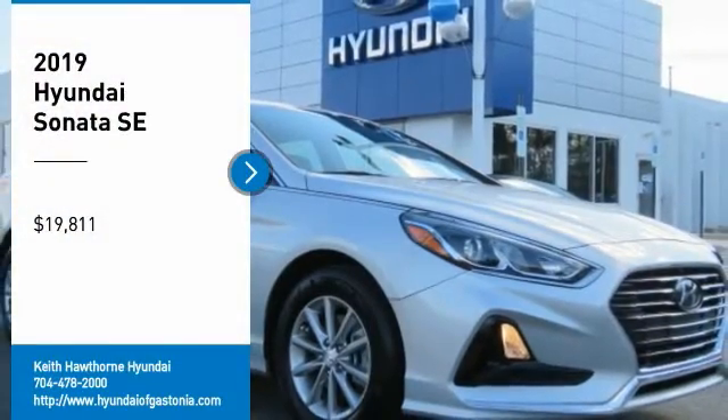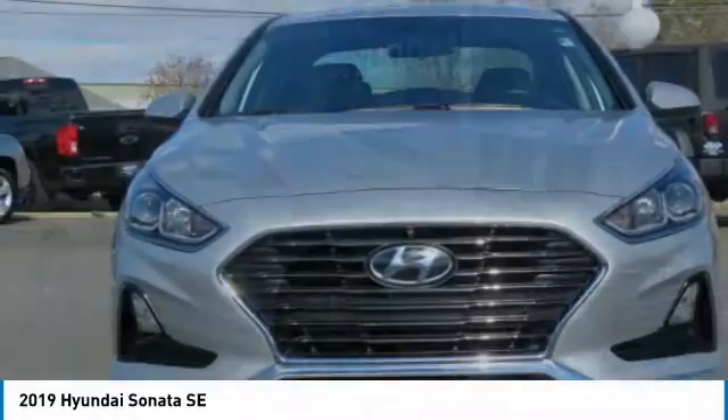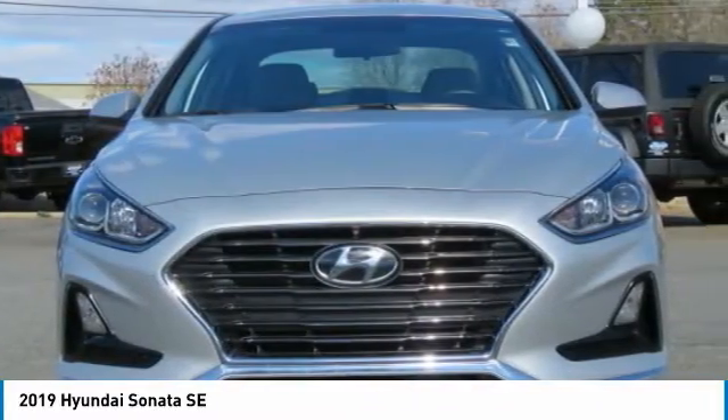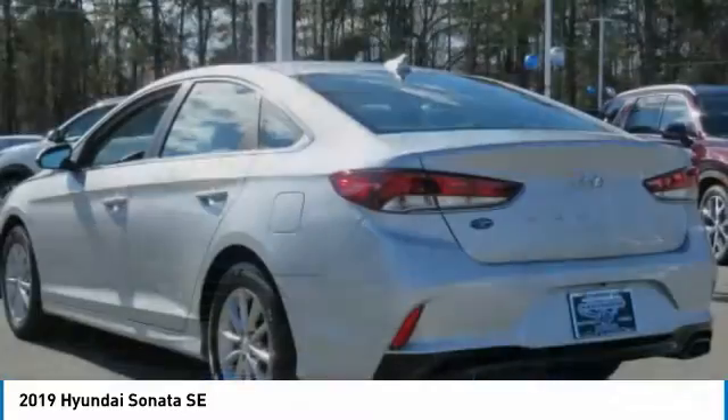Come test drive the 2019 Sonata. The Sonata has a long list of technologically advanced interior features and options that make driving safer, more convenient and much more fun.